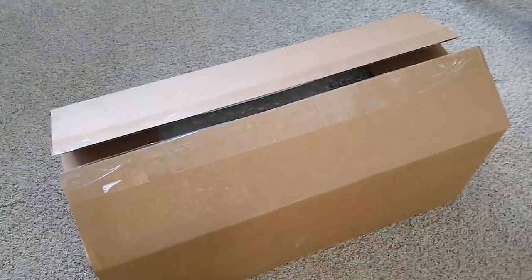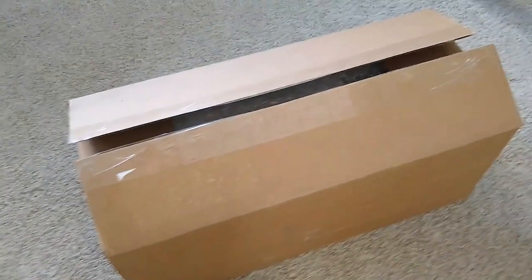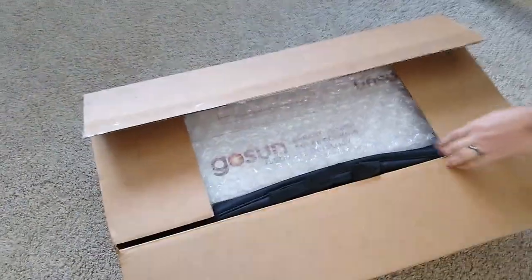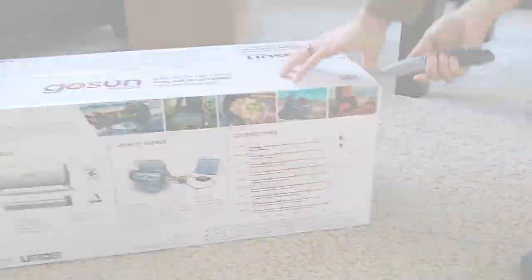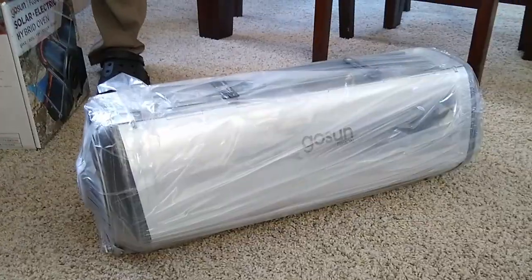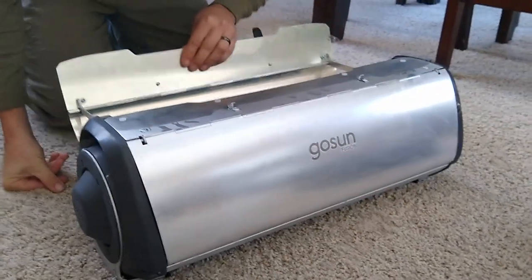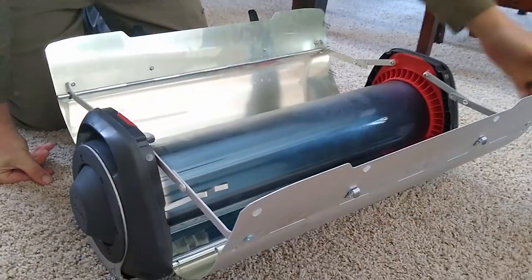What's in the box? The sun! Go sun! Instead of a traditional oven, we found a solar oven we were excited to try. We bought the GoSun Fusion, a hybrid solar and electric oven that would allow us to cook or bake if we chose, day or night.